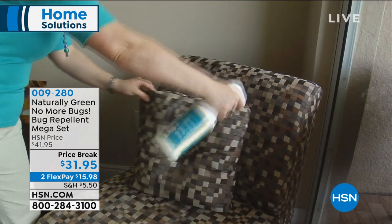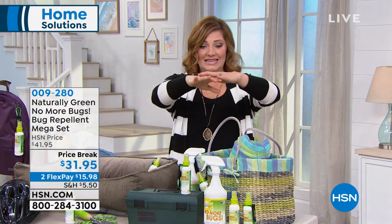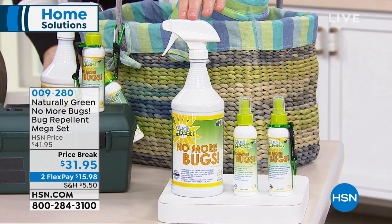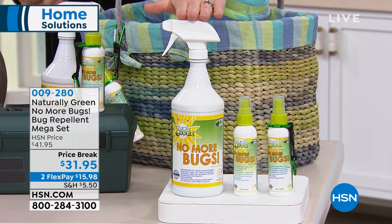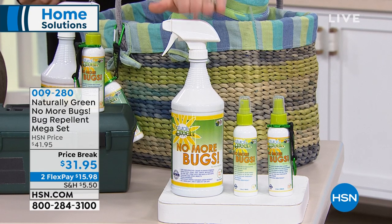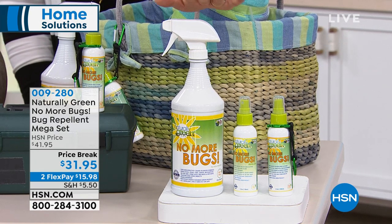This is our naturally green bug repellent, and it's our mega set. It is exclusively in this configuration only here at HSN. You're getting a massive set, and this is a natural-based cedar oil. So this formula, you can put it on you, on your kids, on your pets — Monty approved. We love it in our household, especially to repel those nasty mosquitoes, the love bugs, all that stuff.